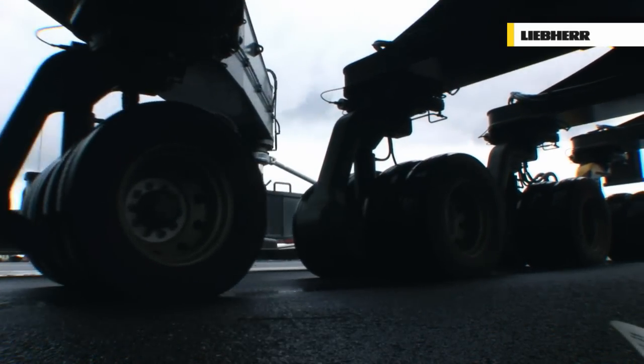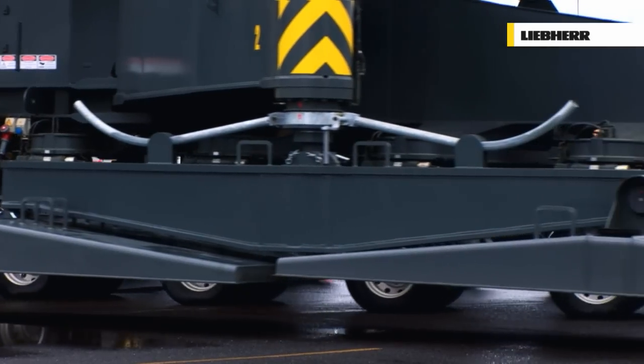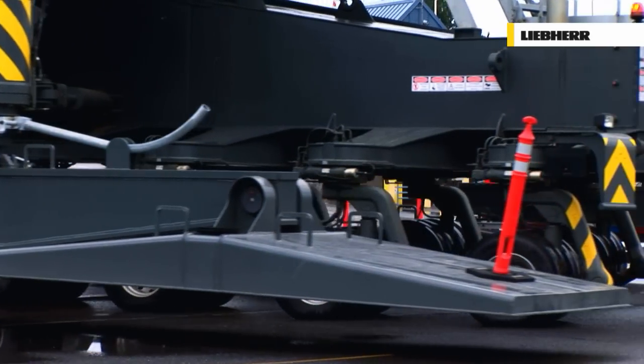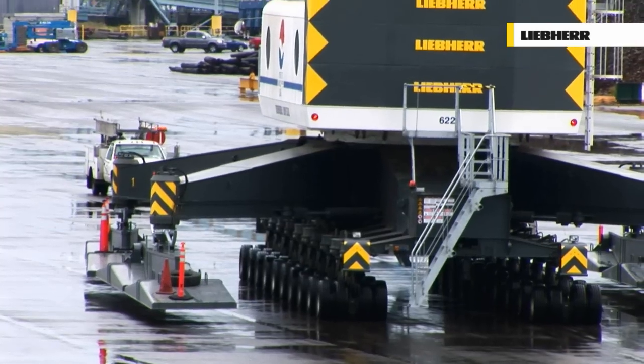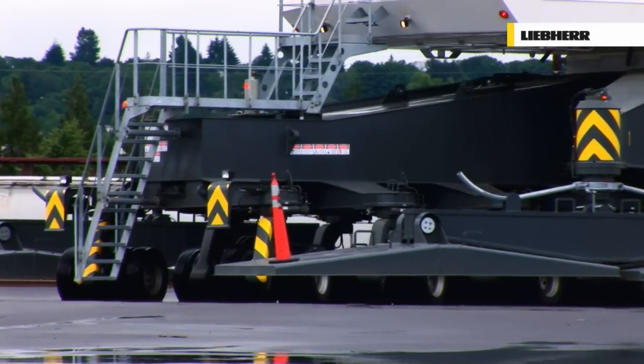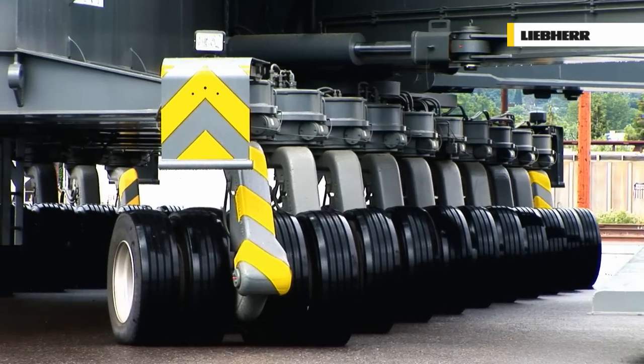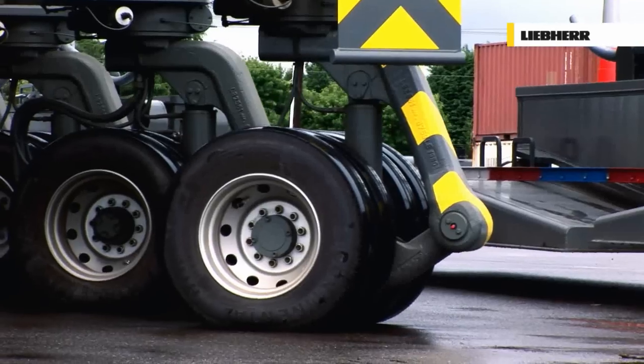All elements have been factored in: wheels, tyres, suspension, steering, and brake system. A system of individually steerable wheel sets ensures not only extremely small turning circles, but also longitudinal and diagonal movements of up to 135 degrees.